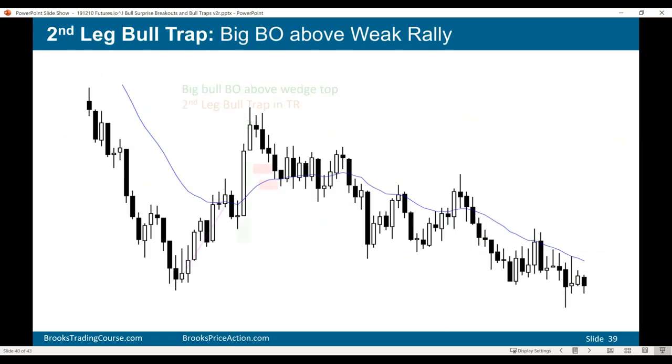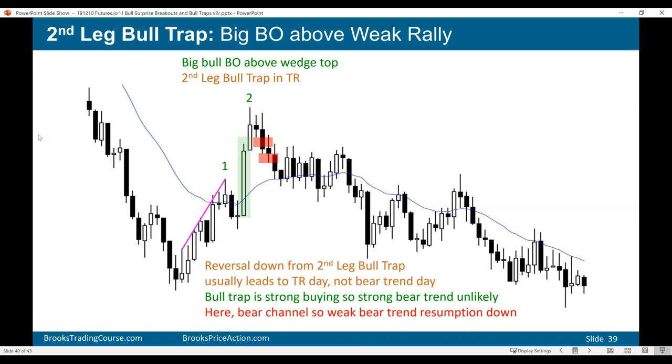Another very common type of bull trap: you've got a bear trend and a wedge bear flag, and instead of the bear trend resuming, you've got a bull breakout above the wedge bear flag. You're still below significant highs, still in a bear trend. You've got a bear flag, a wedge bear flag, and a bull breakout — it could be a bull trap. Sell below a bear bar closing below its low, taking a chance that it is a bull trap. A second leg bull trap — first leg was a wedge bear flag, second leg was a breakout. The bulls hoped it was going to be the start of a bull trend, but we're not above all the bars to the left.